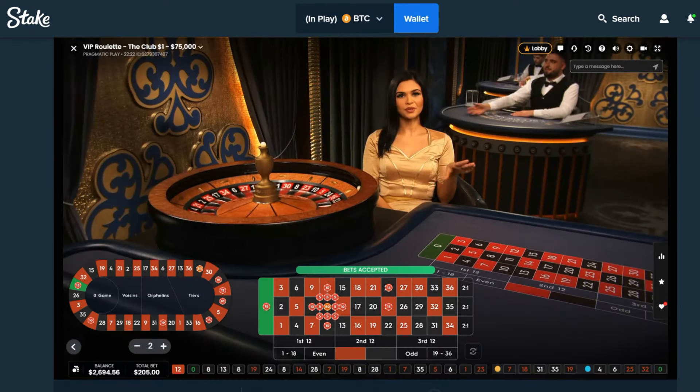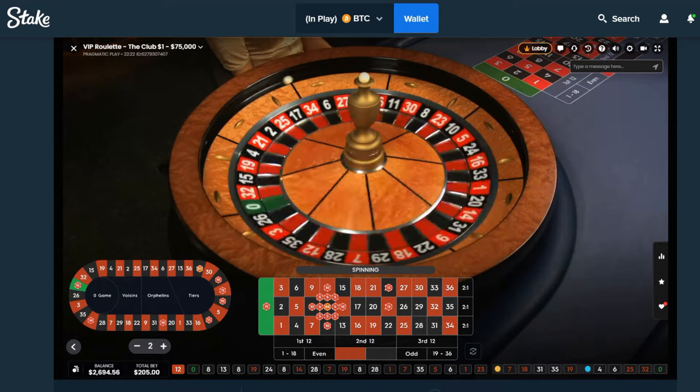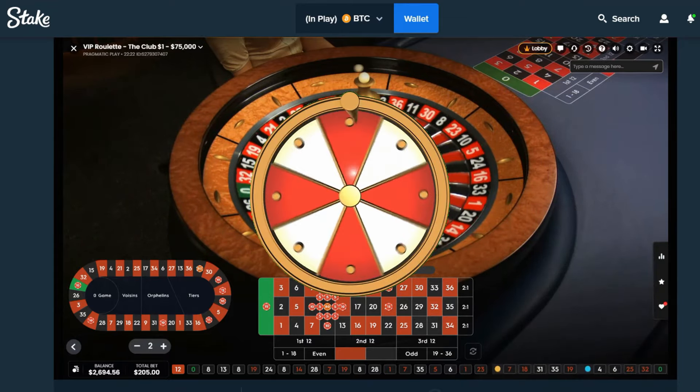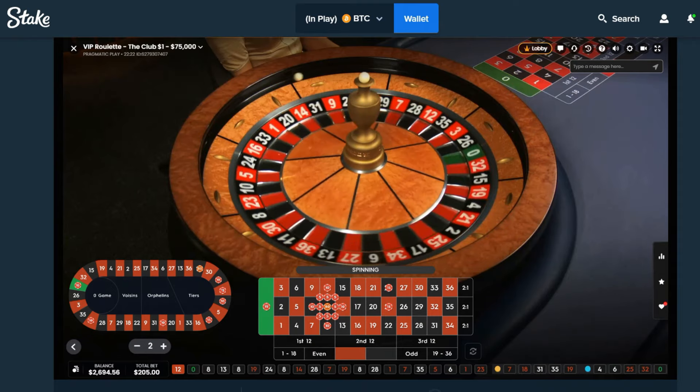As always, we are playing on Stake.com where they are 100% Drake approved. The only thing better than a win on the first spin is a win on the second, and preferably number 11.